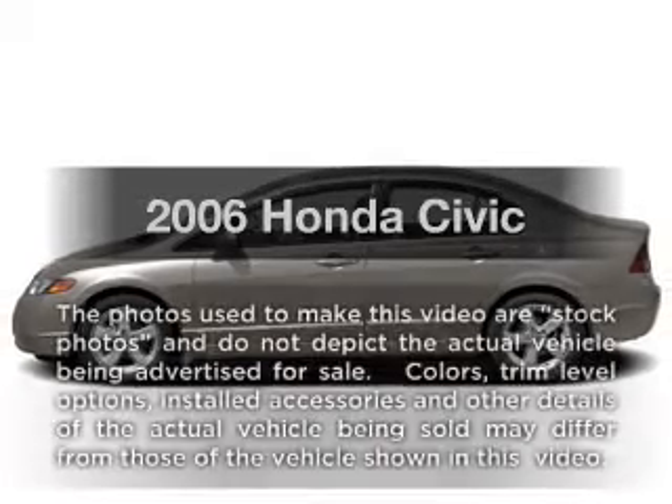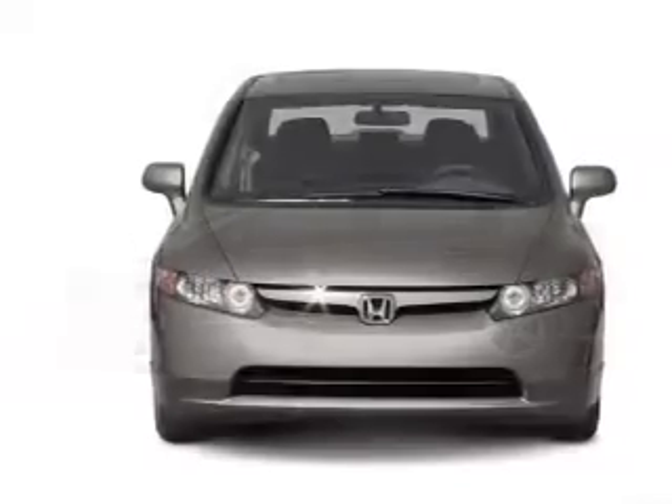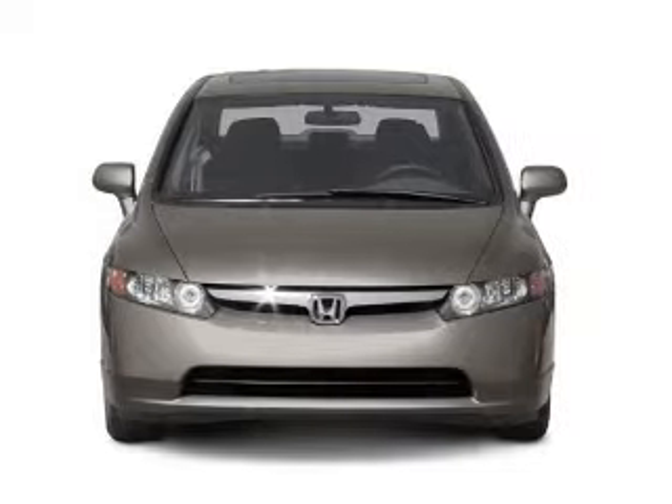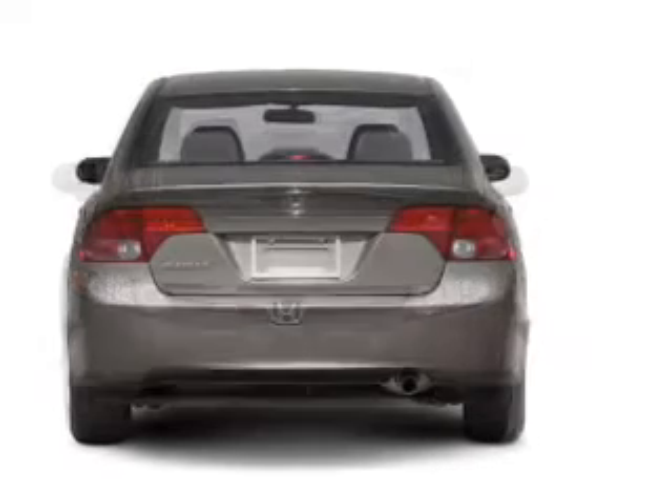Check out this 2006 Honda Civic. If you're looking for an automobile with great attributes, look no further. With an efficient four-cylinder engine that responds smoothly to its five-speed automatic transmission.